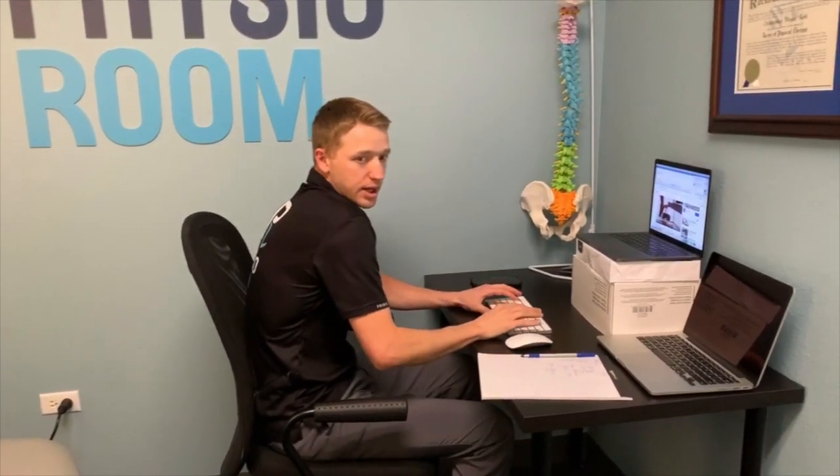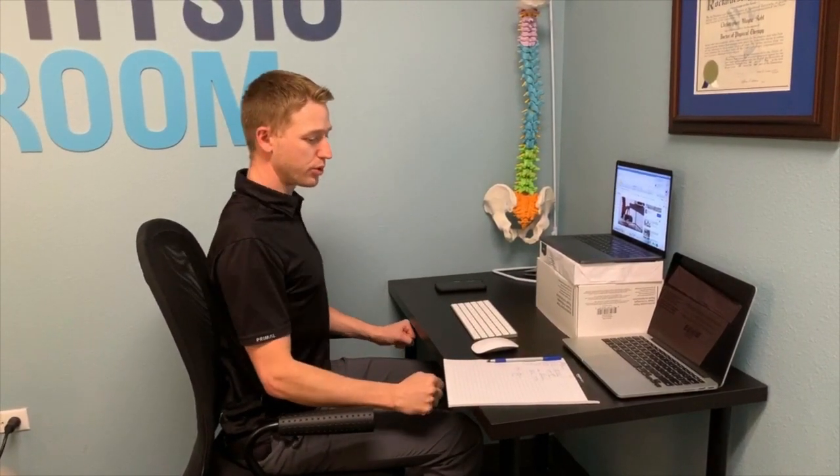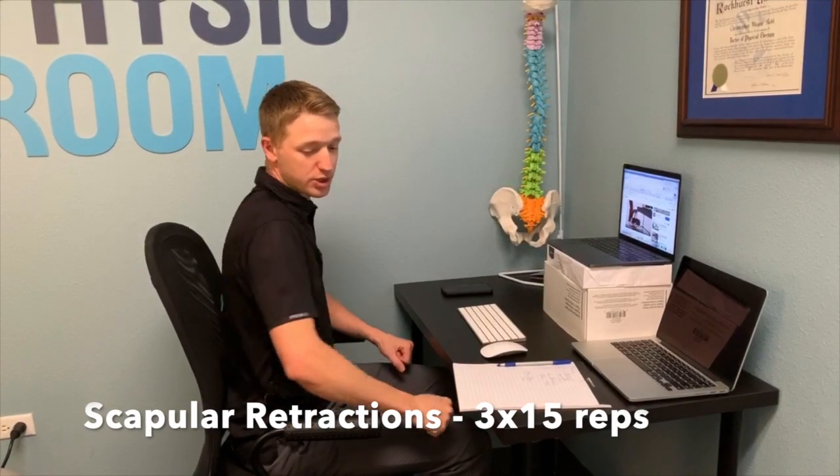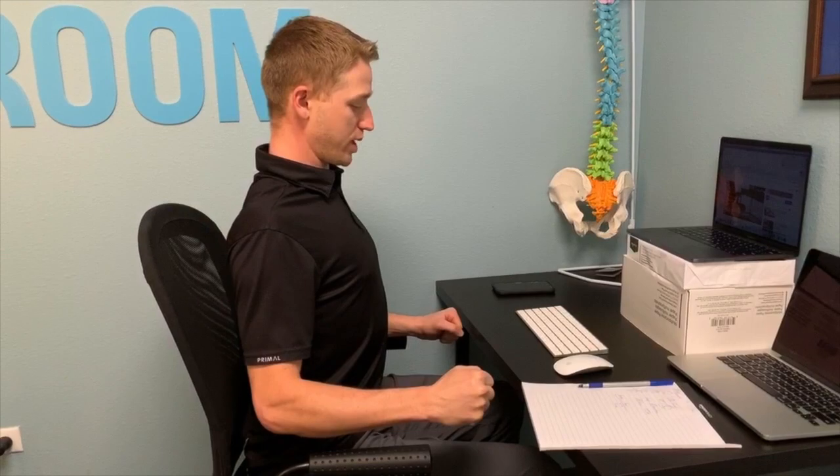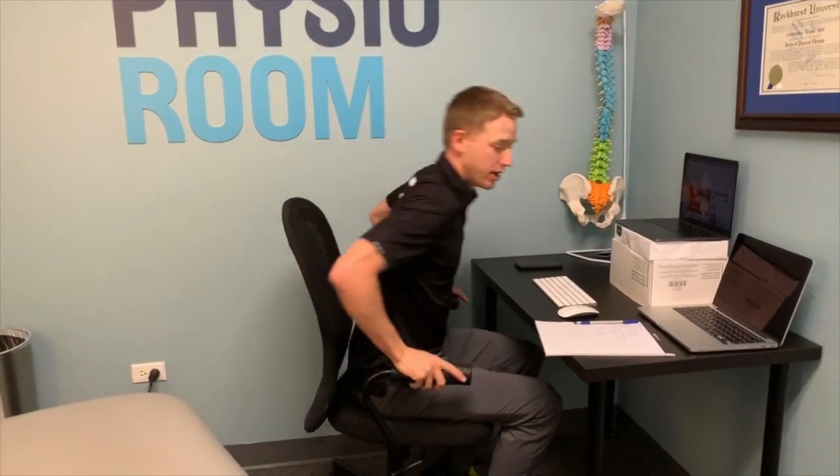The third thing to think about with your office desk setup: we end up getting rounded, so we want to pull those shoulder blades back, retract them down and in, and just squeeze tight for a little extra oomph.